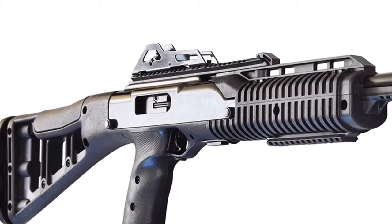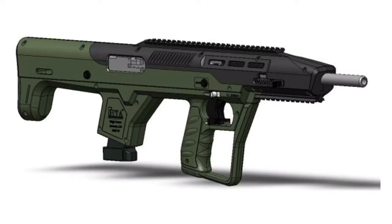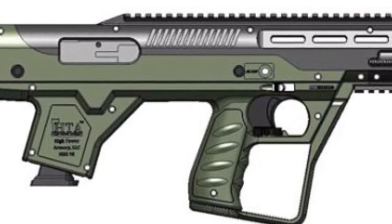Soon you can take that boring old High Point carbine and turn it into a futuristic looking bullpup with this new conversion kit from Hightower Armory. The kit gives users ambidextrous control along with uninterrupted top and bottom Picatinny rails. Sure to be at the top of anyone's list that wants to give their High Point a makeover.